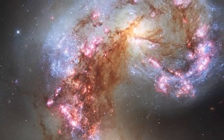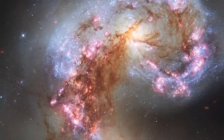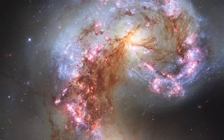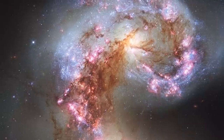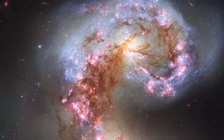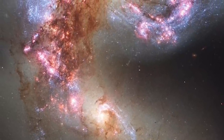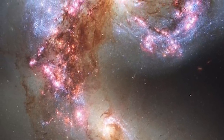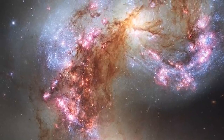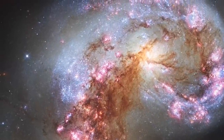This new image of the Antennae Galaxies shows obvious signs of chaos. Clouds of gas are seen in bright pink and red, surrounding the bright flashes of blue star-forming regions, some of which are partially obscured by dark patches of dust. The rate of star formation is so high that the Antennae Galaxies are said to be in a state of starburst, a period in which all of the gas within the galaxies is being used to form stars. Eventually, the nuclei will coalesce, and the galaxies will begin their retirement together as one large elliptical galaxy.